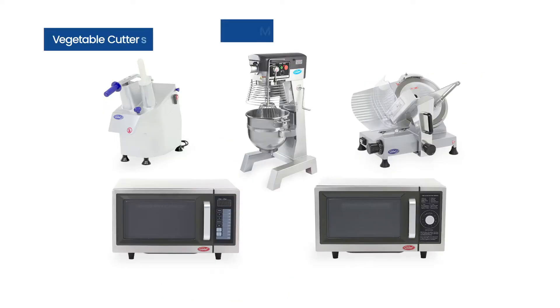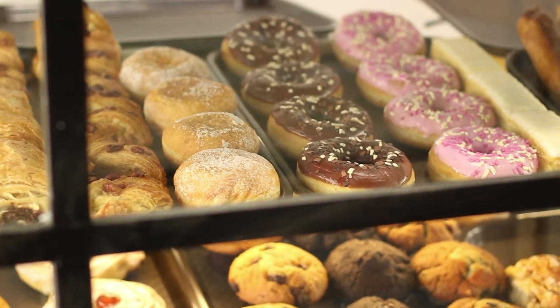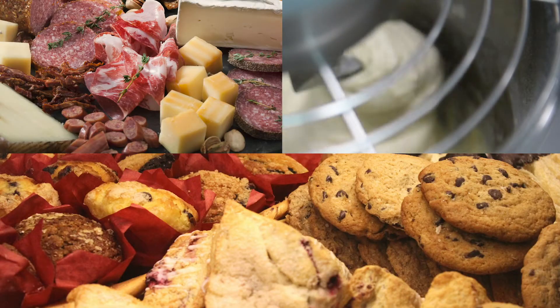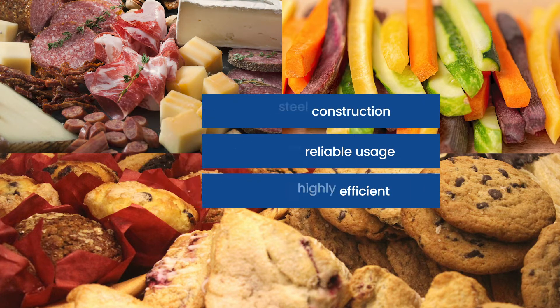Start building your commercial kitchen with our renowned food prep equipment including mixers, slicers, and vegetable cutters, which are reliable, cost effective, safe to operate, and easy to clean.